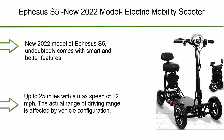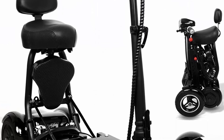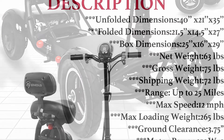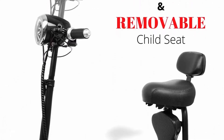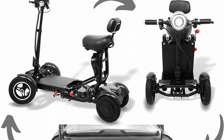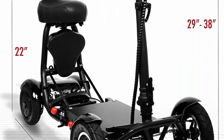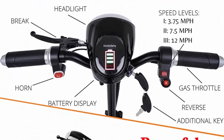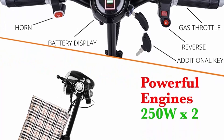Top 1: Ephesus S5 New 2020 Model Electric Mobility Scooter — foldable, lightweight, battery-powered in black. Weighing only 62 pounds including the battery, the four-wheel design is stable and suitable for changing road surfaces. Long range up to 25 miles with a max speed of 12 miles per hour. The actual driving range is affected by vehicle configuration, load capacity, temperature, wind speed, road surface, and operation habits.